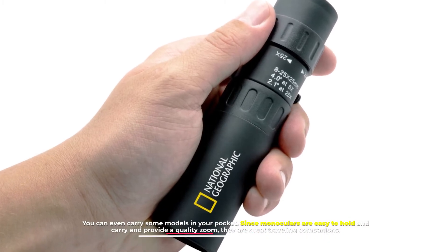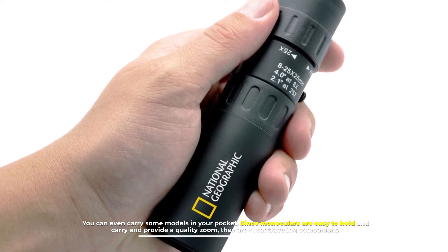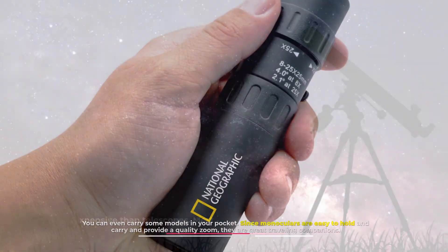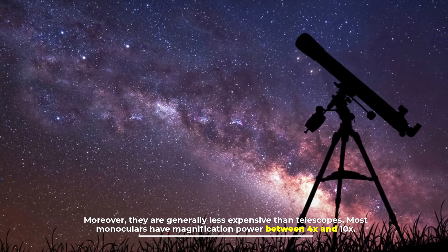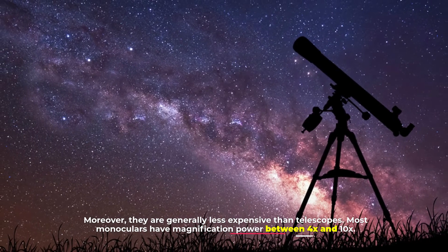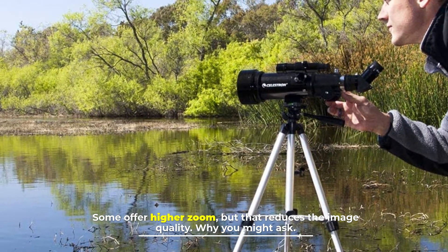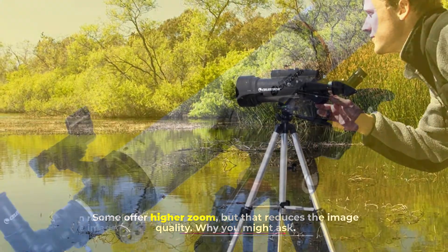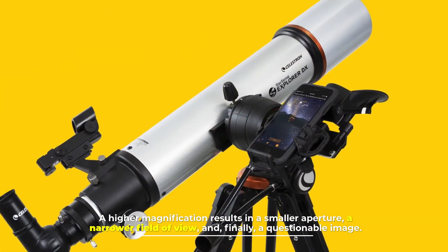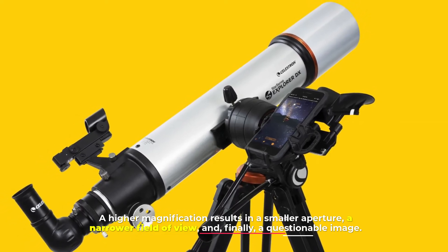Since monoculars are easy to hold and carry and provide a quality zoom, they are great traveling companions. Moreover, they are generally less expensive than telescopes. Most monoculars have a magnification power between 4x and 10x. Some offer higher zoom, but that reduces image quality — a higher magnification results in a smaller aperture, a narrower field of view, and finally a questionable image.